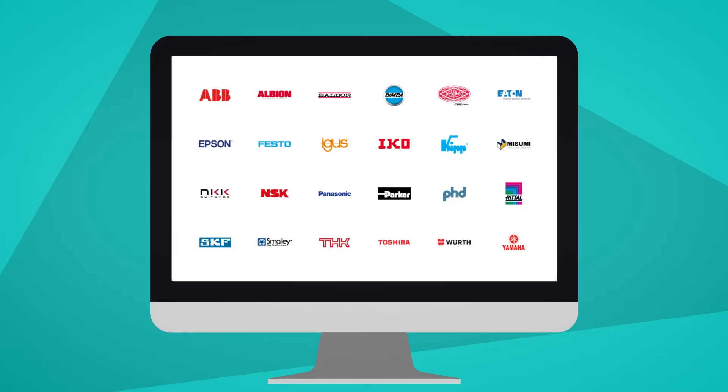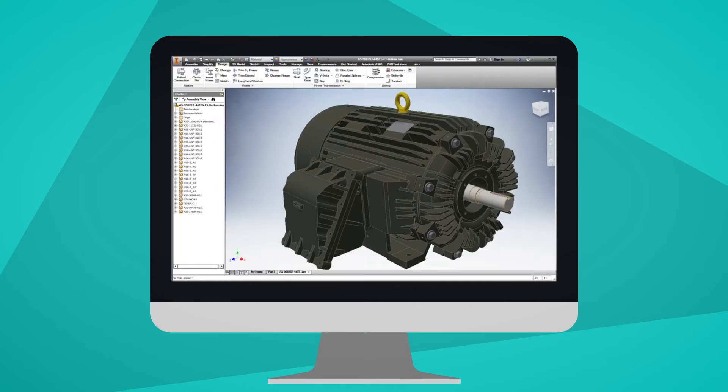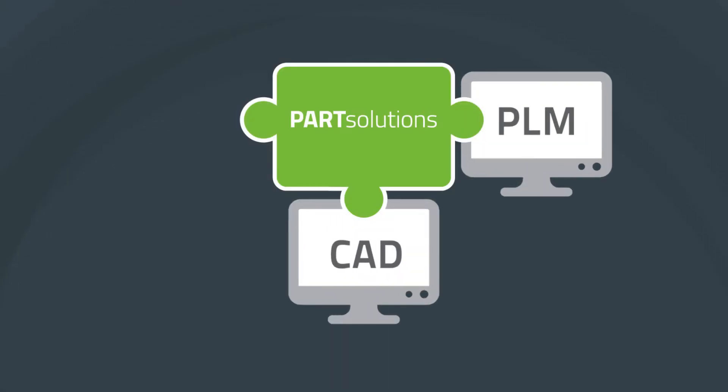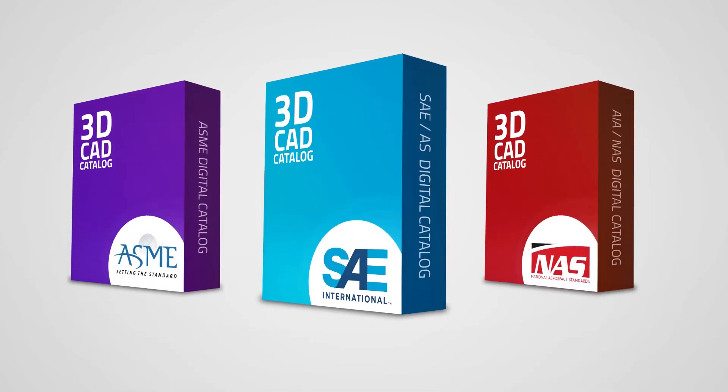He can search for engineering data from more than 700 manufacturer certified product catalogues. He can quickly configure the exact part that he needs and add it as a native file directly into his CAD system. It even works with existing systems to avoid duplicates and promote part reuse.